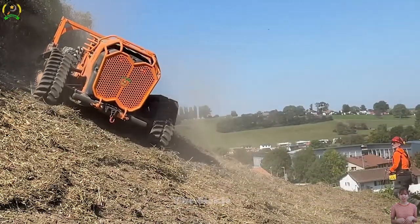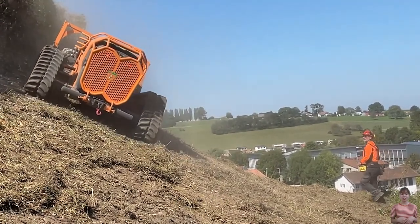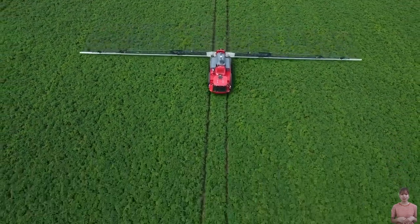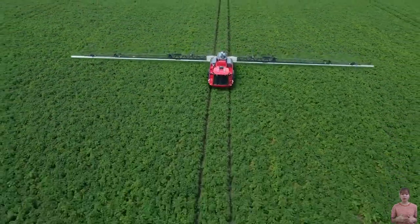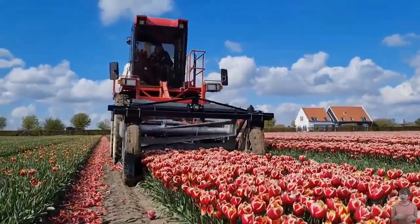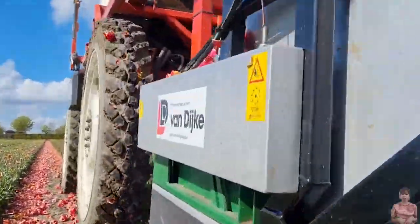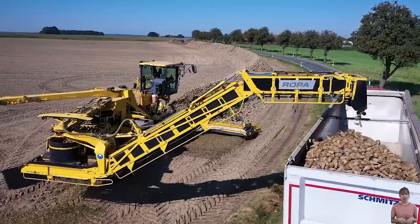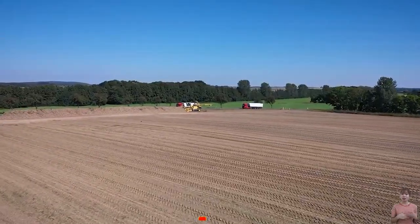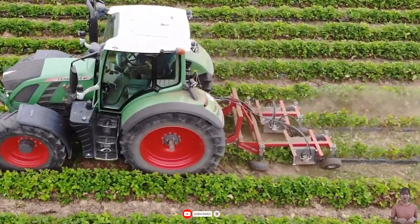We have brought you some amazing things in today's video. We hope they sparked your curiosity and excitement about the extraordinary capabilities of the giant machines in the modern agricultural industry. We would love to know which machine impressed you the most. Don't hesitate to share your thoughts in the comment section below, giving us the opportunity to explore further. See you next time, and goodbye for now!